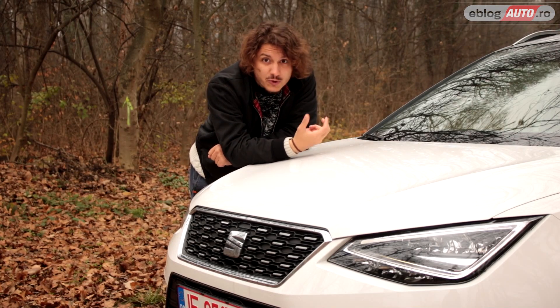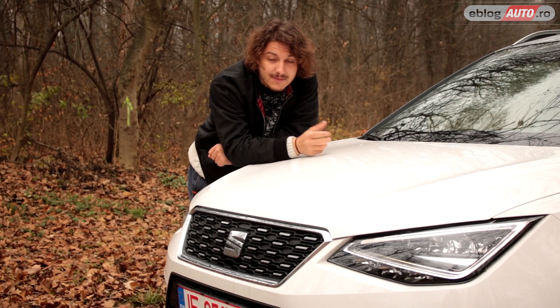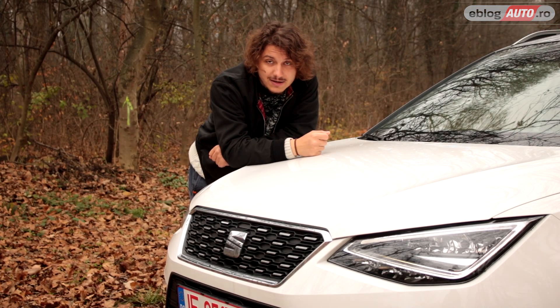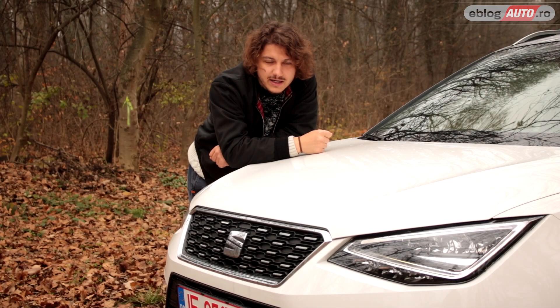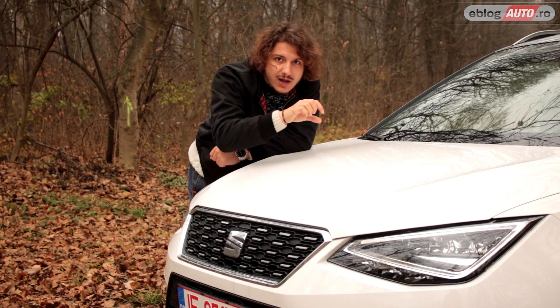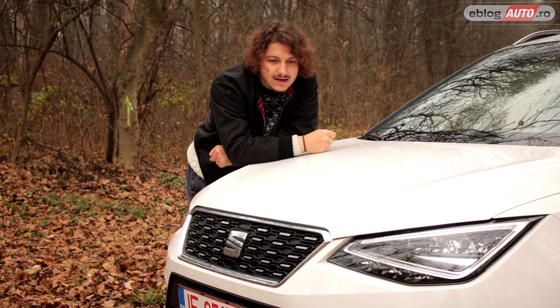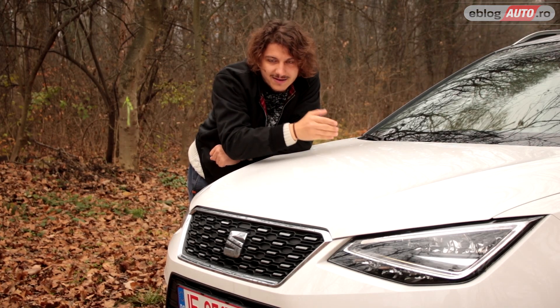Totuși, ăsta nu este un lucru rău. Ibiza este o mașină care arată bine și, prin urmare, și Arona la fel. Apreciez foarte mult faptul că mașina aceasta are faruri cu LED — contorul acela arată foarte bine. În întreaga gamă Seat există acest contur triangular în faruri, făcut din LED strip. Îmi place foarte mult cum arată. Din păcate, farurile cu LED sunt opționale.